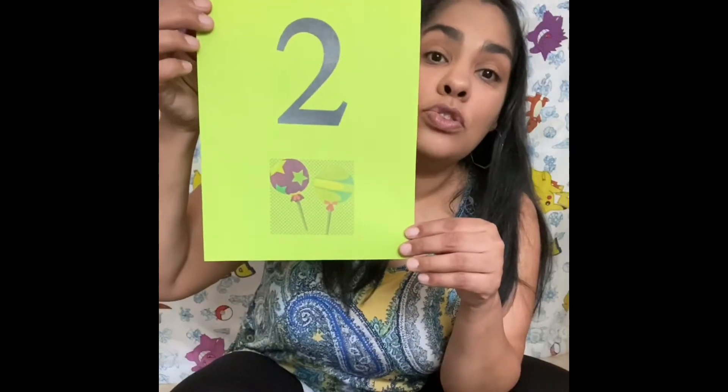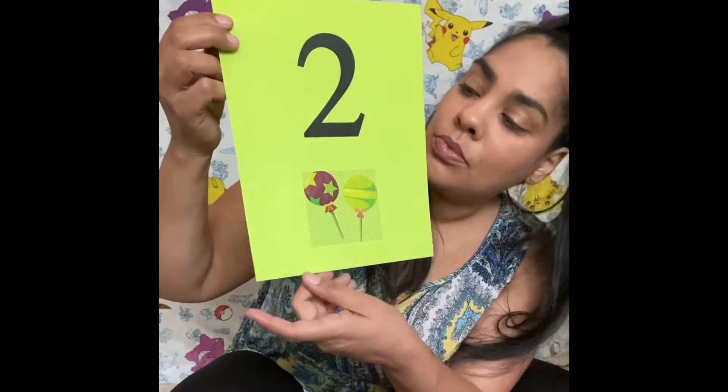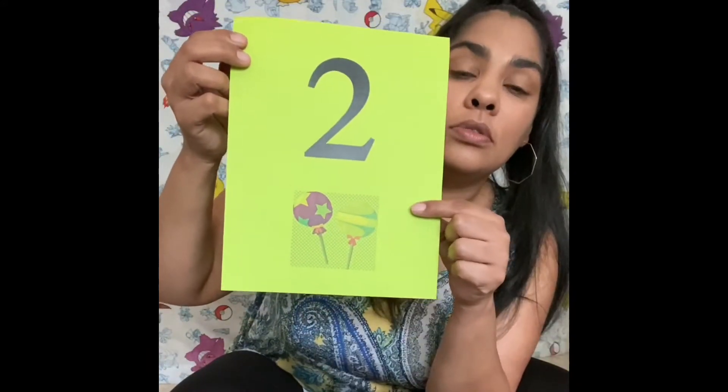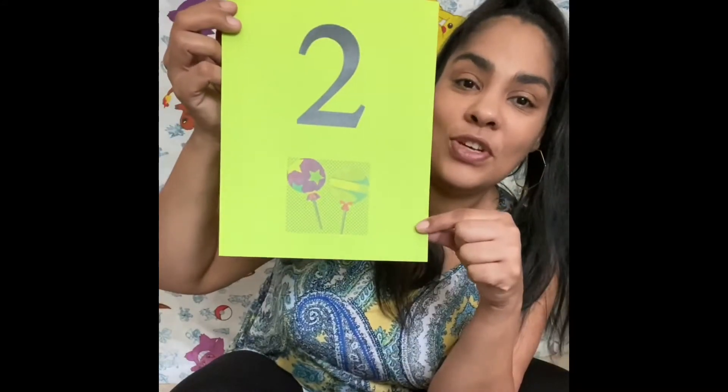Two, two lollipops. One, two. Dos, dos paletas. Uno, dos. Dos paletas.